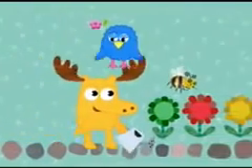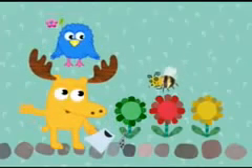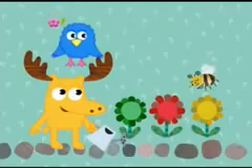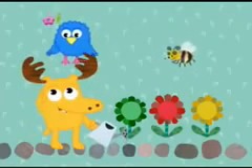Look who I see, Z. It's our busy buzzing buddy, Bee. Hi there, Bee. Oh hello, Moose. Hello, Z. Would you help me? I'm looking for a certain flower, but I'm just not sure which flower is which. Oh well, I think we can help with that. Will you help Bee find her flower?